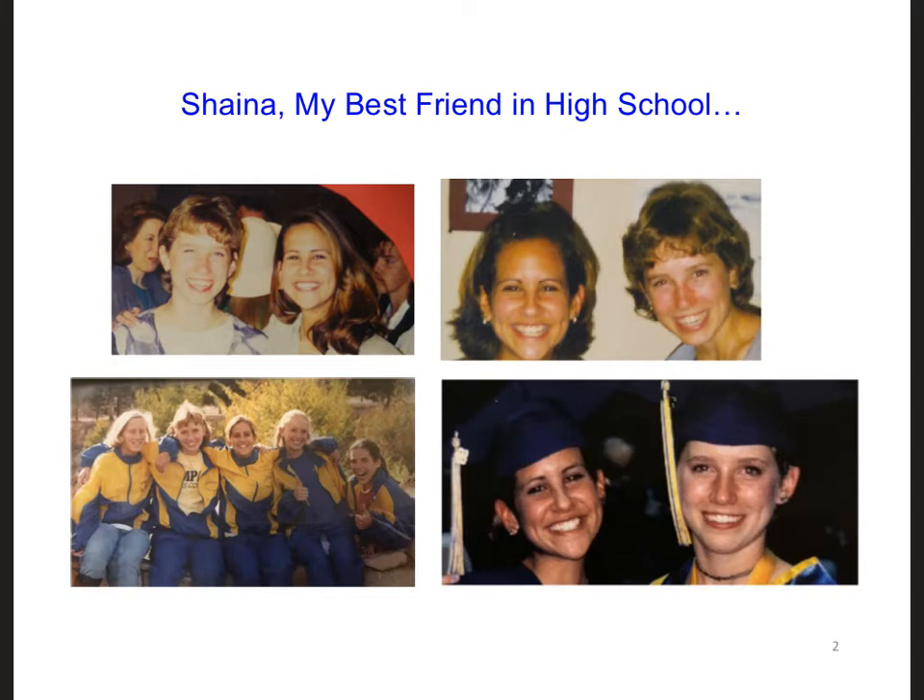My best friend in high school was named Shana. Her family lived up the street from mine. We ran cross country and track together, took some of the same high school classes, and celebrated high school graduation together. She later attended my college graduation, and after she graduated from the Naval Academy, I was a bridesmaid at her wedding. Over the years since, we lived in different states and sometimes different countries, and we didn't always stay in close contact with each other while raising our families.